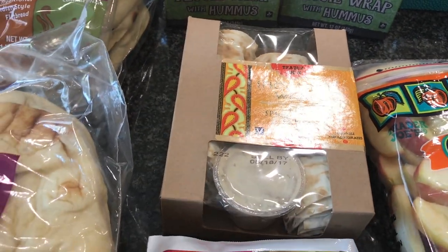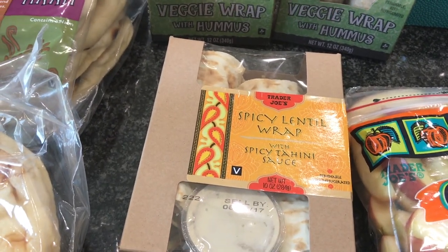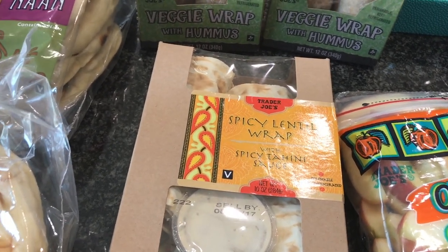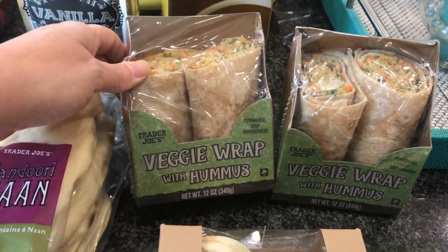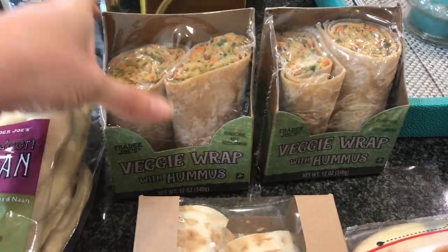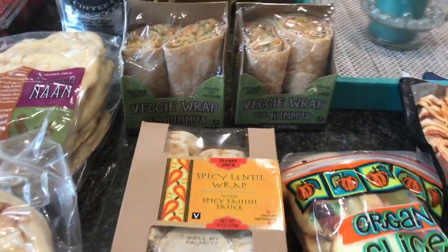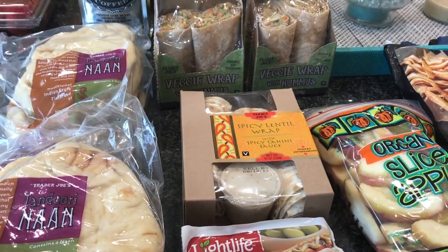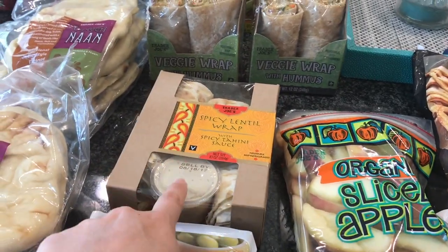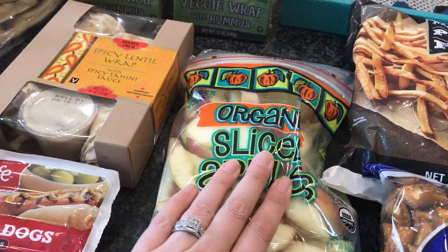I picked up one of these spicy lentil wraps - they're really really good and vegan. They normally have these right next to the falafel wraps, but they didn't have the falafel wraps this time, which was a letdown because that's what Nate really wanted. So he got back to our original go-to: the veggie wraps with hummus. He wanted one for now and one to take to work today.